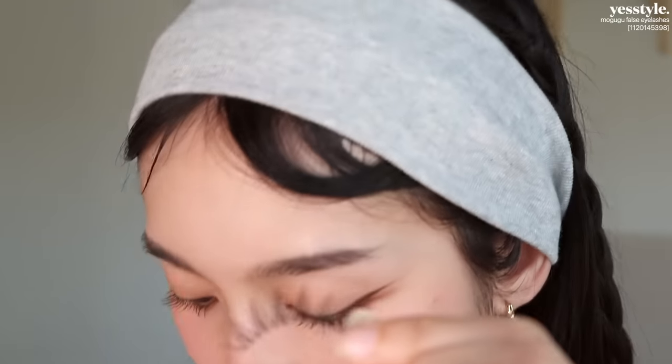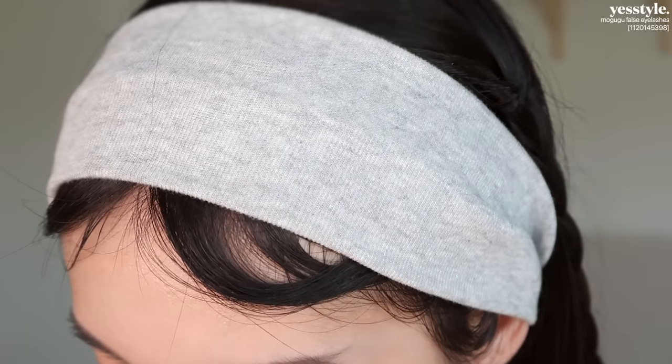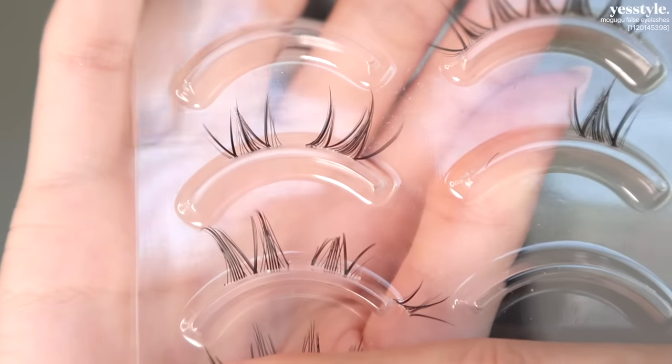Time for the step I've been dreading — lashes. I hate the process of applying lashes, but I love how it looks and I always feel so much more confident after. These lashes I got on YesStyle and they're so cute. I actually use one lash for both eyes — I cut it in half, then cut those pieces in half again. Please note this only works if the lashes are perfectly symmetrical. Now I have four pieces and I'll apply the short ones on the inner corners.